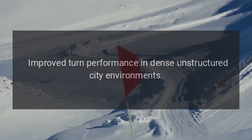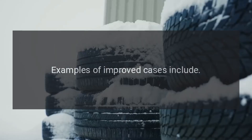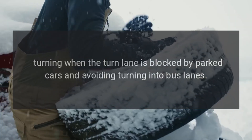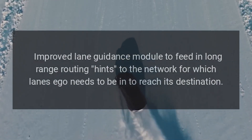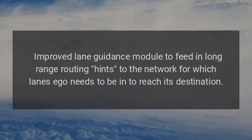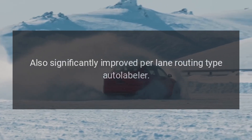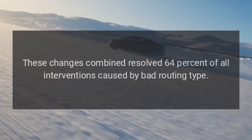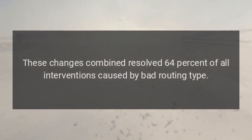Improved turn performance in dense unstructured city environments. Examples of improved cases include turning when the turn lane is blocked by parked cars and avoiding turning into bus lanes. Improved lane guidance module to feed in long-range routing hints to the network for which lanes Ego needs to be in to reach its destination. Also significantly improved per-lane routing type auto-labeler. These changes combined resolved 64% of all interventions caused by bad routing type.